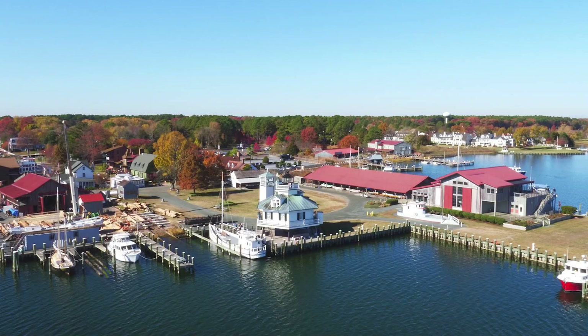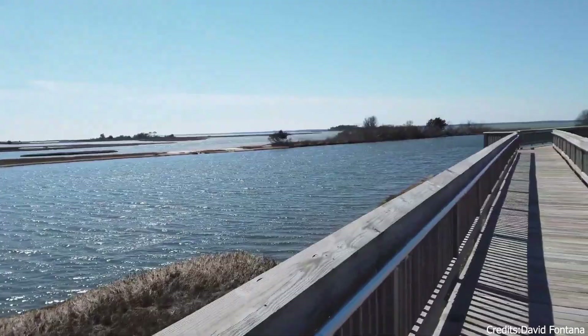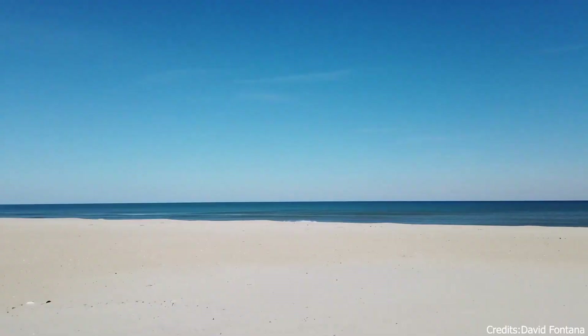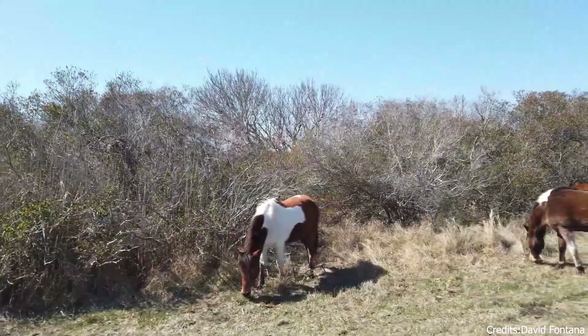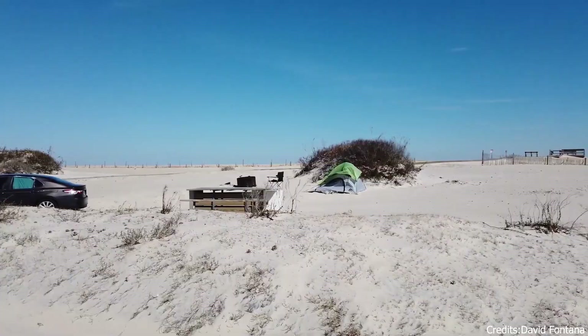At number eighteen, we have Assateague State Park. This state park on Assateague Island is known for its wild ponies, sandy beaches, and diverse wildlife. Visitors can enjoy a variety of outdoor activities, including hiking, bird-watching, and camping. The park's location on the island also offers stunning views of the Atlantic Ocean.